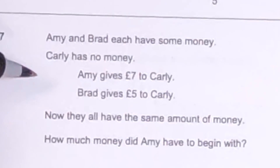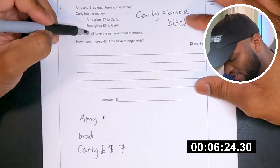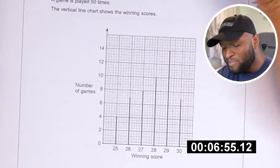One more rule — because it's been a decade since I've done anything serious with maths, I get three chances to Google search a word I don't understand. It's fair after I've completed the test. I'm going to be going through marking it as well. Amy and Brad have some money, Carly has no money — Carly's a broke. Amy gives seven pounds to Carly, Brad gives five pounds to Carly, and then she's on 12 pounds. Brad will be on 12 pounds, Amy will be on 12 pounds as well. So Amy had 19 quid. Simple.